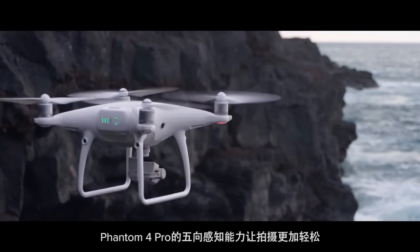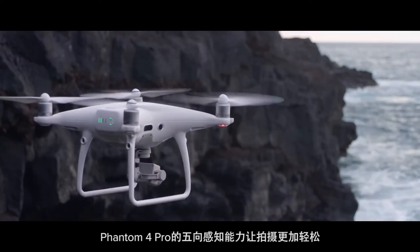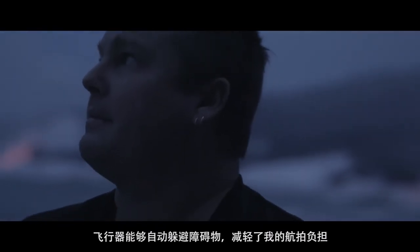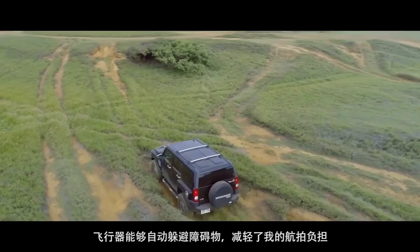Five-way obstacle detection is making it a lot easier for me to get the shot. The drone knowing this and being able to take active measures to stay away — it's a huge weight off of my chest when I'm photographing.